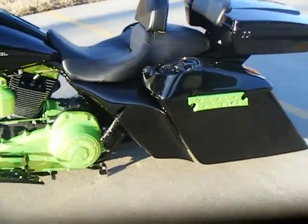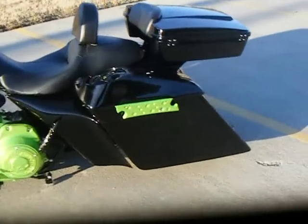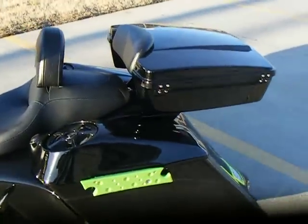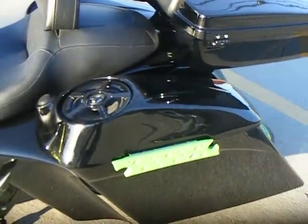It does have the extended stretch side flares with 6-inch bags and rear fender. It has a chopped razor core pack and SPL 6½-inch lids with the tweeter.